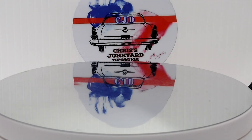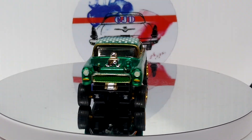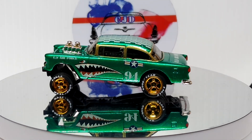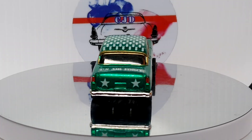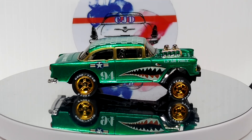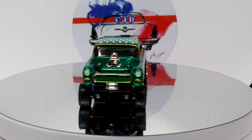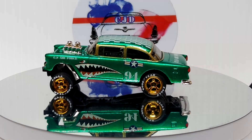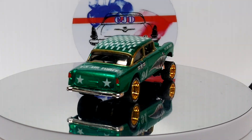Next up is a custom I did a while ago — a '55 Gasser with that Flying Tiger Air Force livery on it. Pretty cool. I made two of these — I believe I gave the other one to Sammy C, if I remember right. This is a fun one to do.